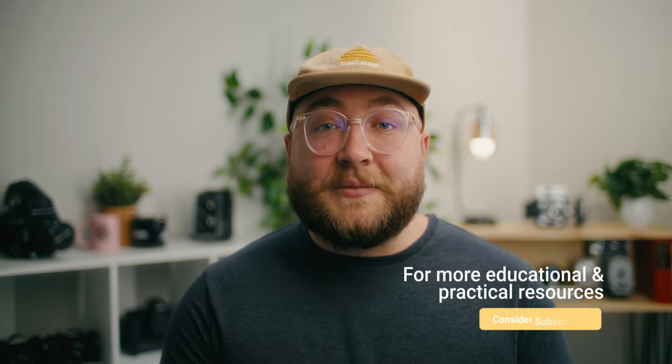Thank you for watching this video. Please let me know what you think in the comments. And if you haven't already, please consider subscribing to my channel for more educational and practical resources for filmmakers and video creators. If you have any questions, please leave them below in the comments. I'll see you next time.